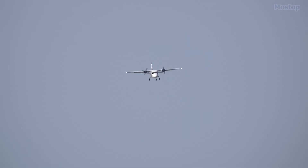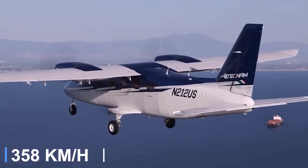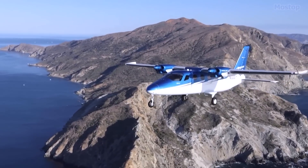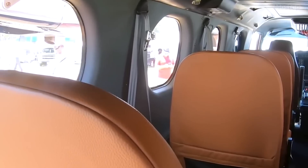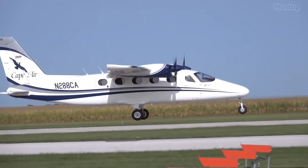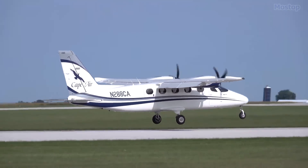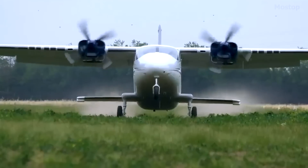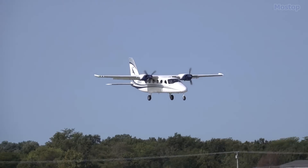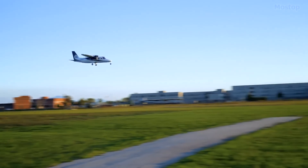The Teknam P 2012 Traveler achieves an impressive maximum cruise speed of 223 miles per hour. Beyond its performance, it boasts a stylish and comfortable interior, and its versatility shines with the ability to land on short runways in even the most remote locations. Teknam's design has truly made this low-maintenance, low-workload aircraft a dream to fly for any pilot.